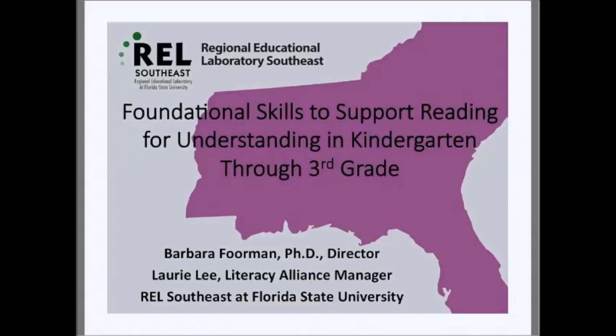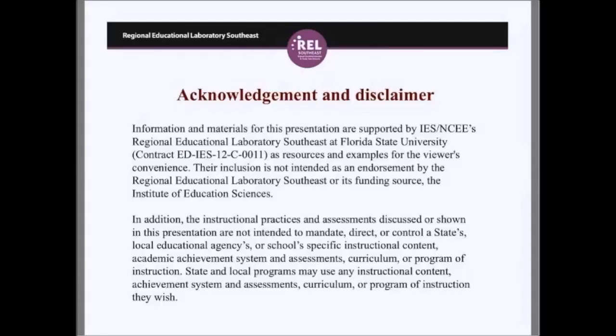Thank you for joining us today and let's get started. First we'd like to acknowledge the Institute of Education Sciences National Center for Educational Evaluation for funding our Regional Educational Laboratory Southeast at Florida State University. The information we will be providing today is not meant as a mandate — you can choose to follow these practices or to ignore them.